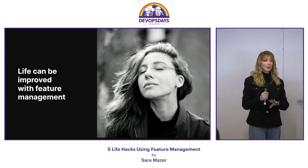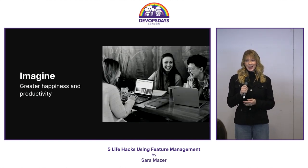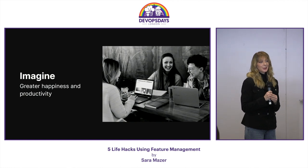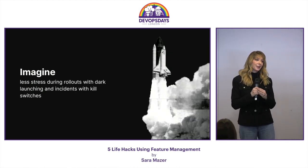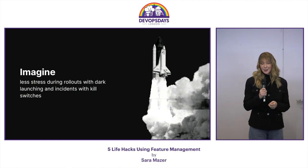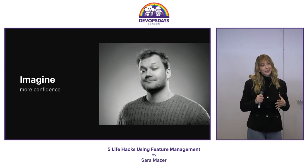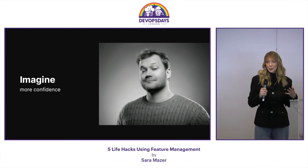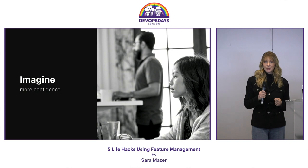Now we're going to do an exercise. I want you all to close your eyes. Take a deep breath in. Exhale and imagine how happy and productive you are at work because you never have to deal with another long-lived branch ever again. Imagine being relaxed during your next product release because you've actually seen your feature working in production before anybody else. Feel how confident you are in your work now because you've used canary rollouts and beta testing and got that feedback early on. And feel the pride in being able to hand your management the data and statistics to back up your hard work because you ran an experiment.